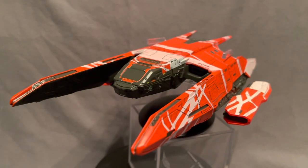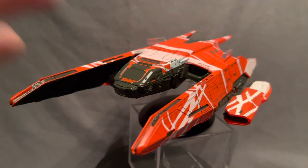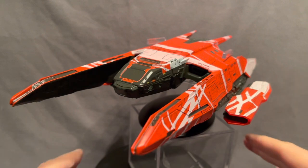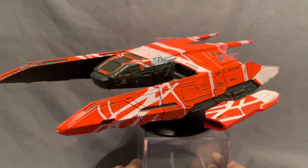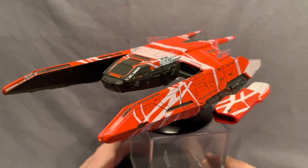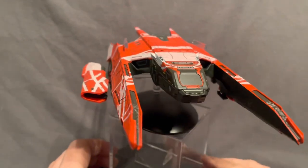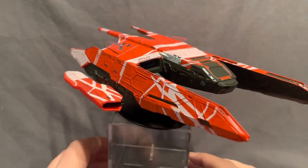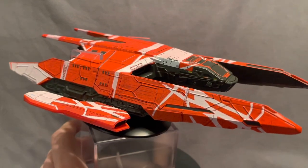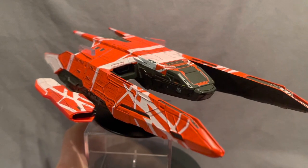Hey there, toy collector friends and Star Trek fans alike, welcome back to the channel. I'm the Time Traveling Toy Collector, and this is the XL Edition La Sirena from the Star Trek: Picard TV series. This is actually the hero ship from Star Trek: Picard — a very different sort of ship. It's not a Starfleet vessel; it's actually a space freighter.